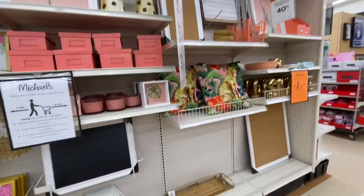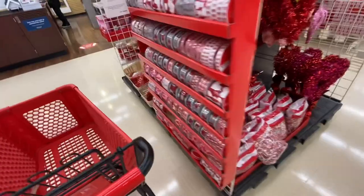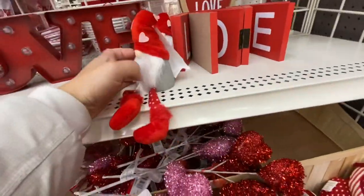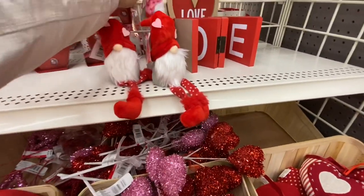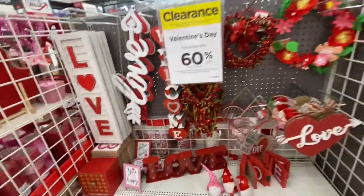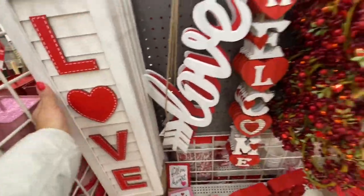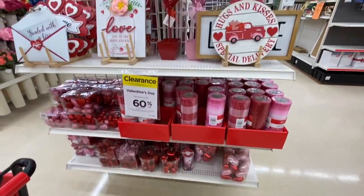They also have wall shelves. In their Valentine's section everything is marked down to 60% off. In Ontario we missed the Valentine's shopping at Michaels entirely — they had gnomes in boy and girl versions. They were open for online shopping but I love shopping in store, so we missed out. This love sign was $24.99 but it's 60% off.